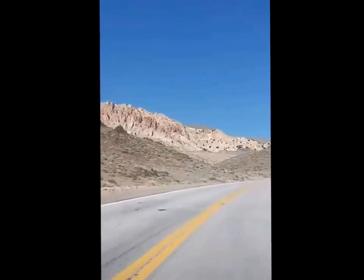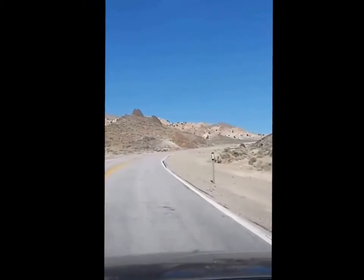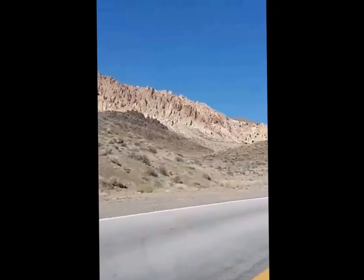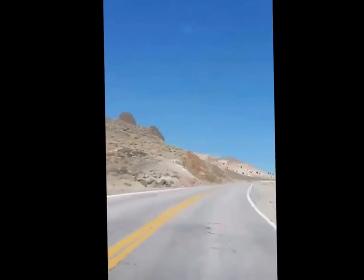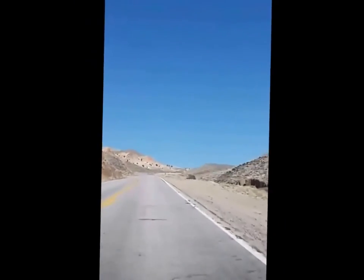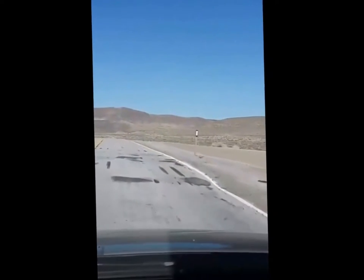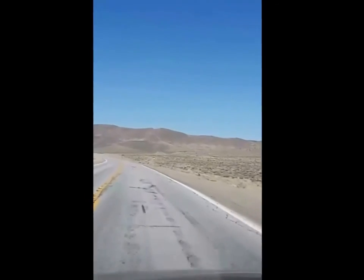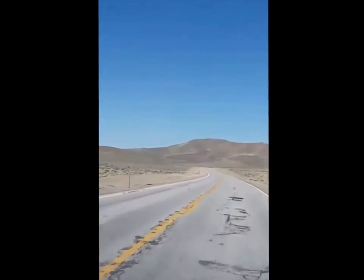Coming up over this mountain pass at 35 miles an hour, headed straight up — the view is pretty fantastic. Up and over the pass at 6,287 feet. Down, down, down.